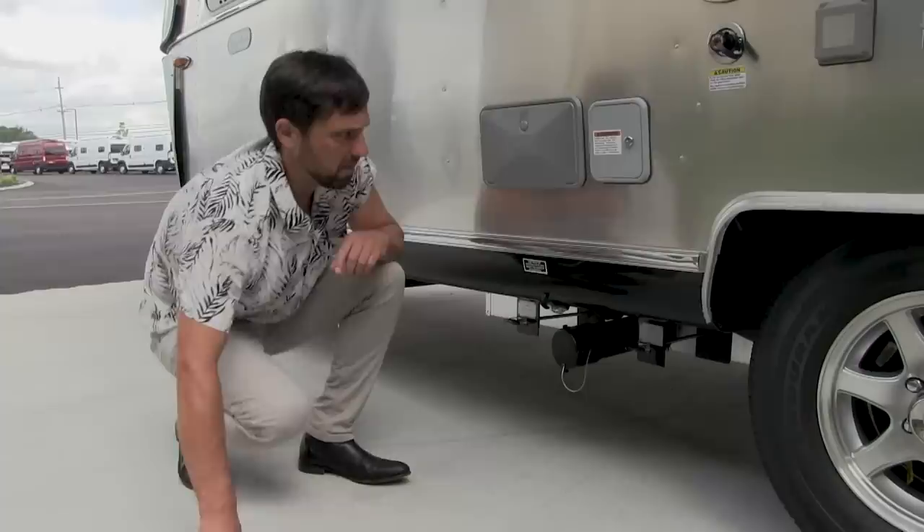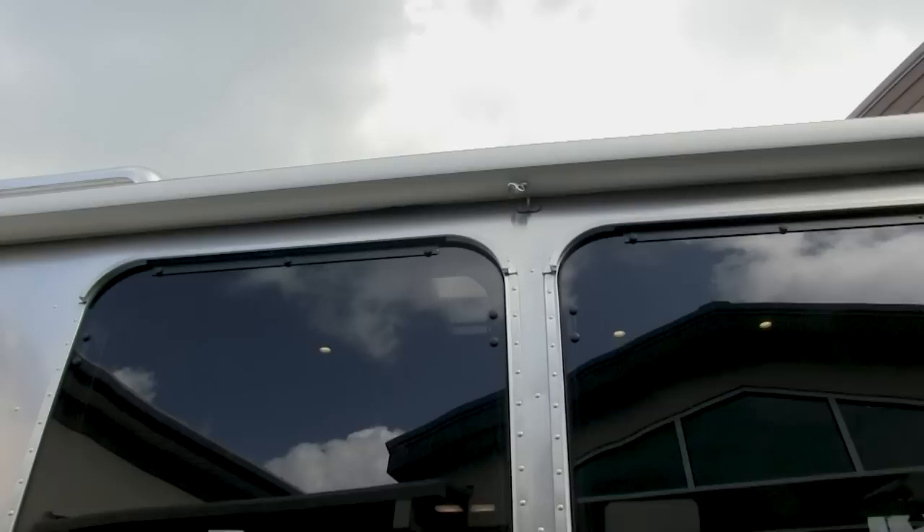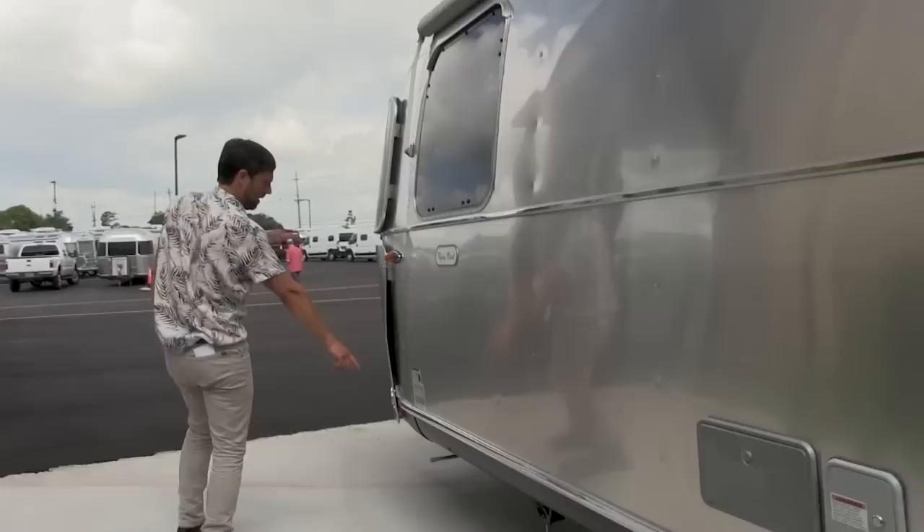The side window awning goes the whole length — cap to cap — cooling the windows, the trailer, the refrigerator, the wardrobe, and the shower. It really helps cool the trailer down. Roll it up and it's metal wrapped with a little safety lock for traveling.